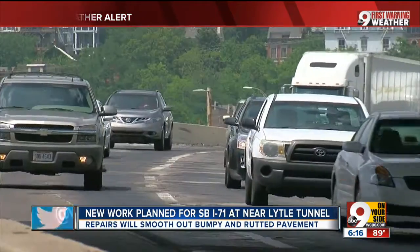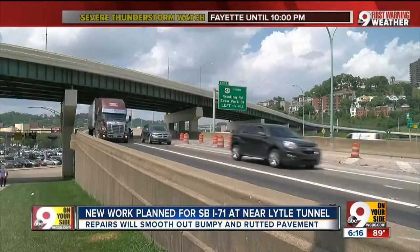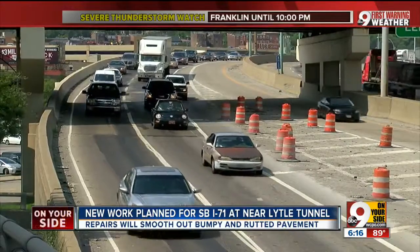The news left Rushman speechless and thinking of alternate routes. He said he'd have to go downtown and take another bridge across to get back to Kentucky. ODOT is really going to encourage people to be patient because the work needs to be done, and there's nothing to do other than get out there and get it finished.